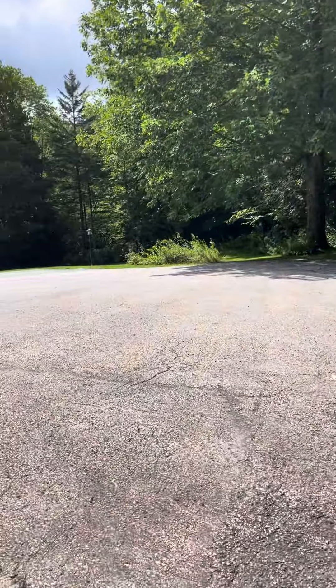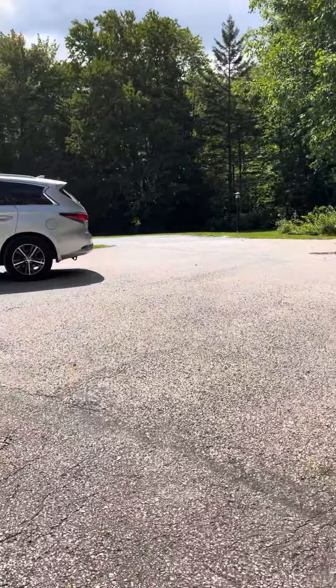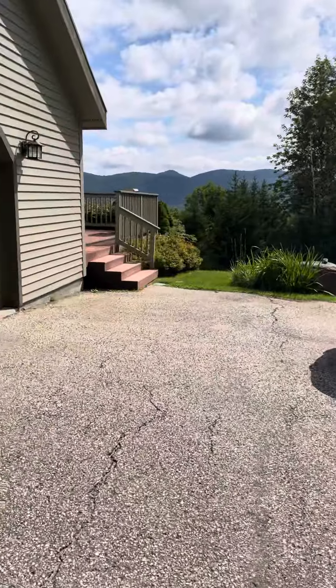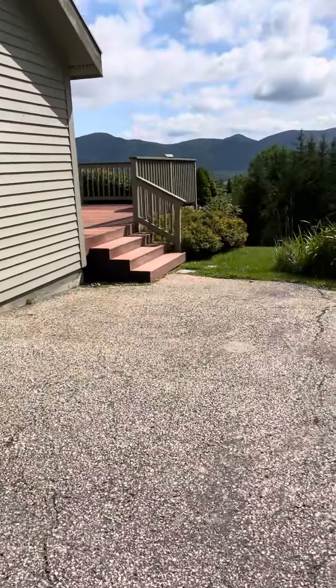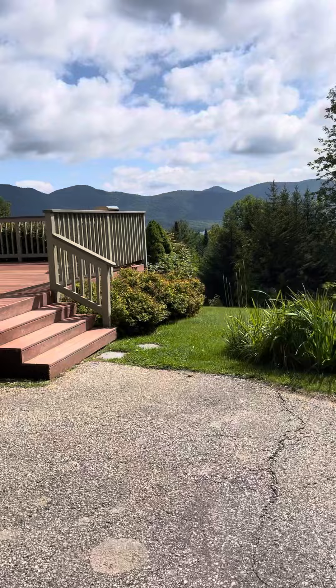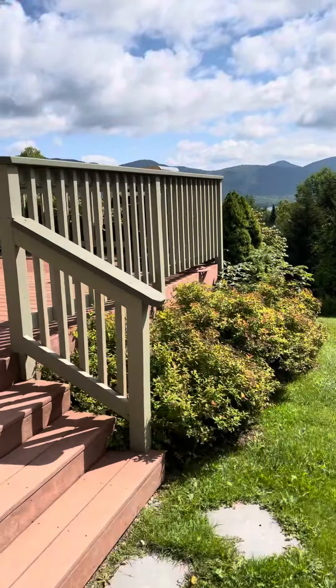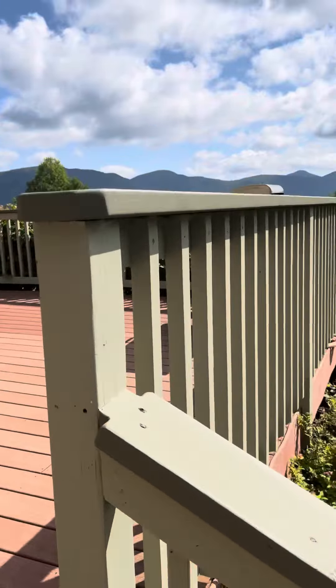That's the car park, and that's the front of the side of the house, and this is where the main view is.